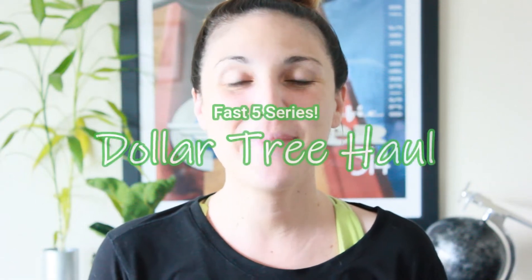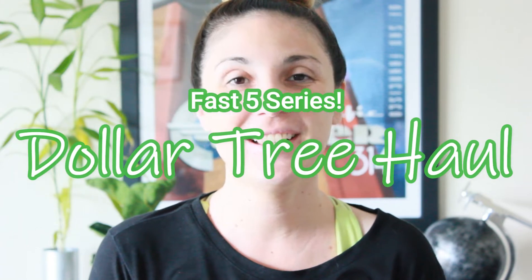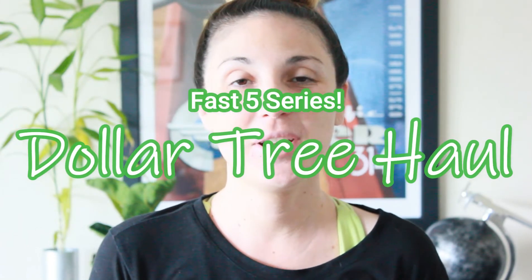Hey everyone and welcome back to my channel. Today I have a quick Dollar Tree haul for you all. In my Dollar Tree hauls I'm going to start a new series where I try and keep these hauls five minutes or less. I know that sometimes hauls can drag on and on, and really at the end of the day you guys just want to see what's new and what's out there so you can get to your Dollar Trees and scoop some of these items up. So without further ado I'm going to jump right in.